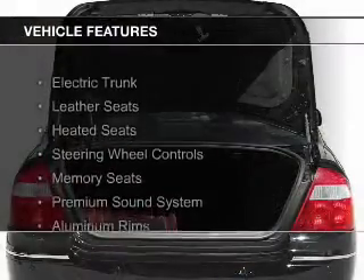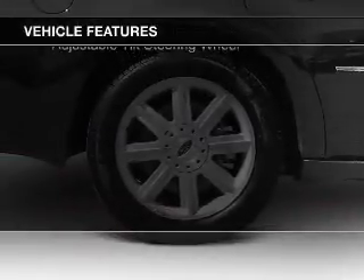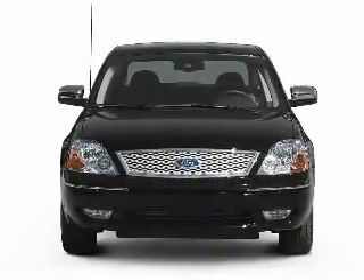The features include electric trunk, leather seats, heated seats, steering wheel controls, memory seats, a premium sound system, aluminum rims, dual temperature controls with automatic climate control, and an adjustable tilt steering wheel.